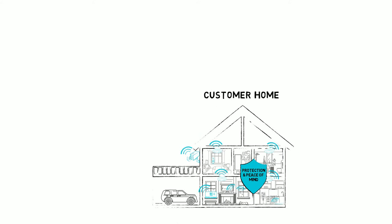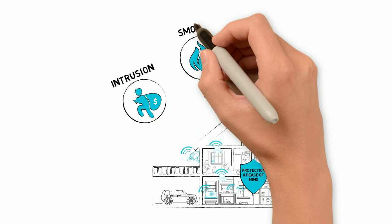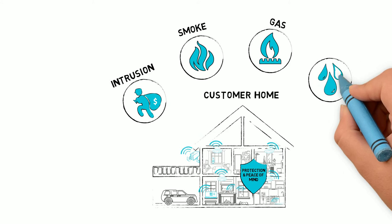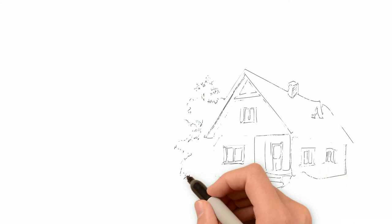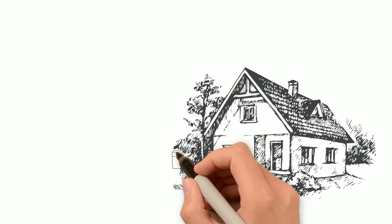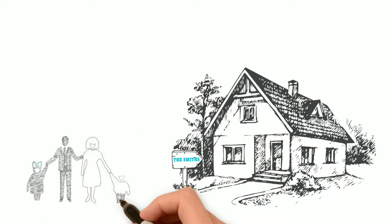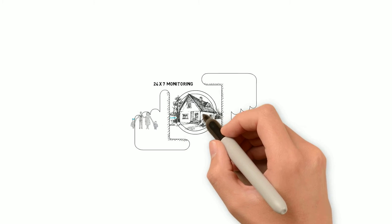The solution protects end users by detecting intrusion, smoke, gas, liquid, and more. We offer an effective security system which will monitor customer assets and loved ones. With video surveillance and 24/7 professional monitoring provided by your control center staff.